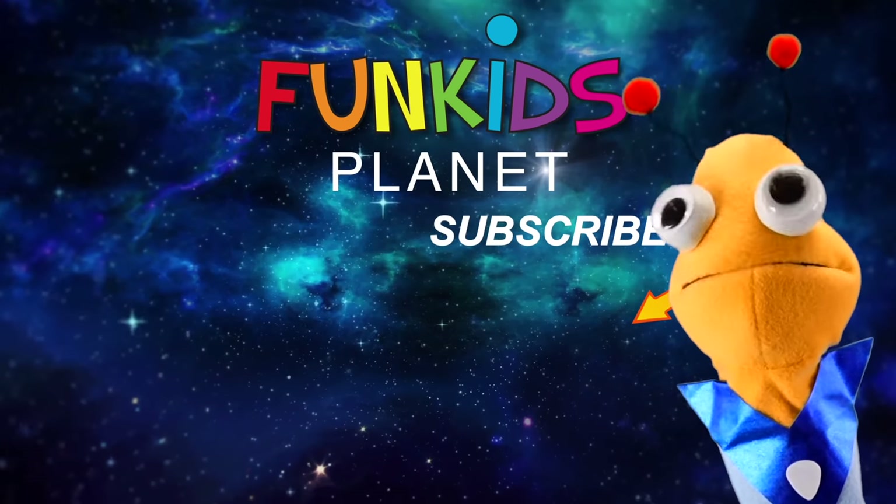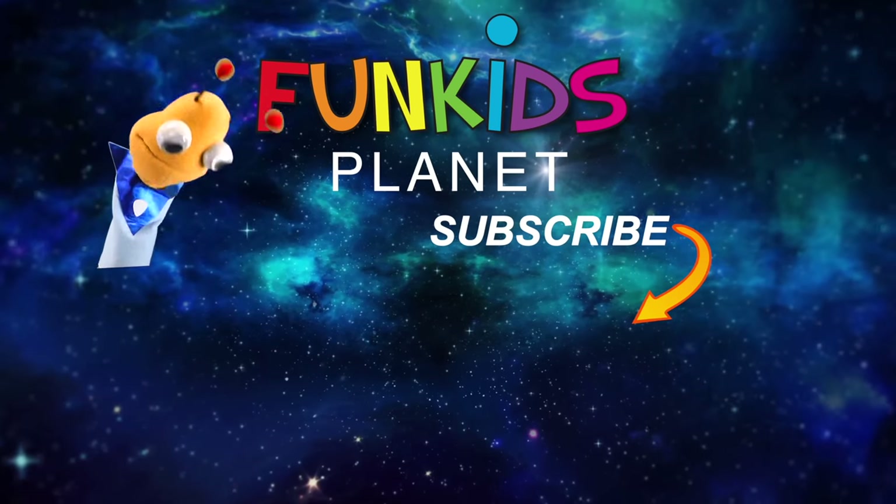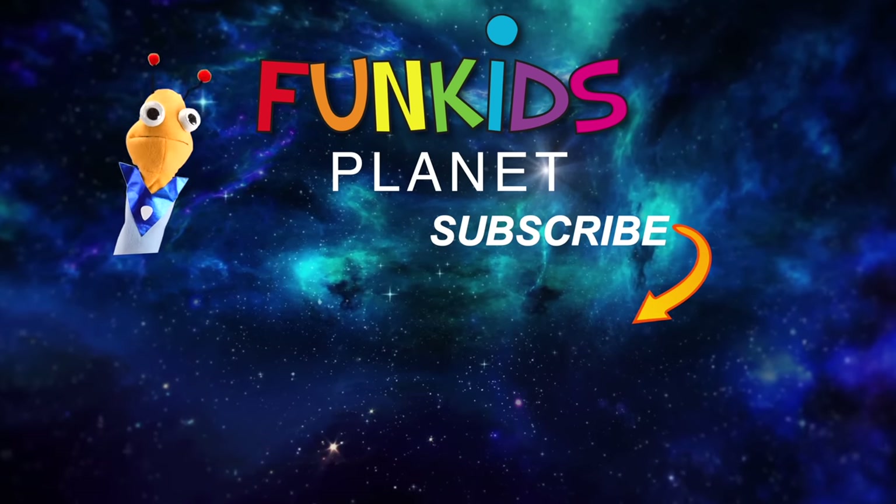Hi guys, subscribe for more adventures with me, Marty. Zim, zam, shabam! Look, here's some videos you can watch. It's going to be super fun. Woohoo!